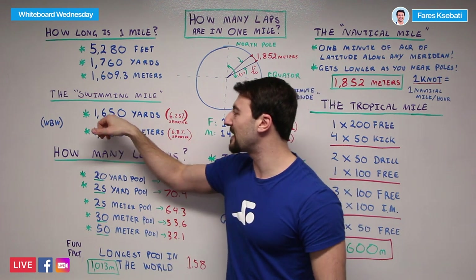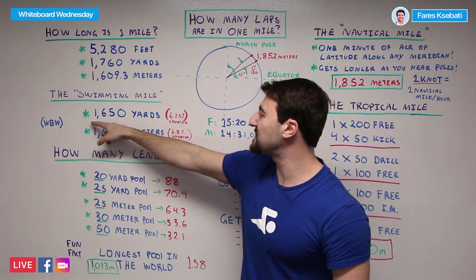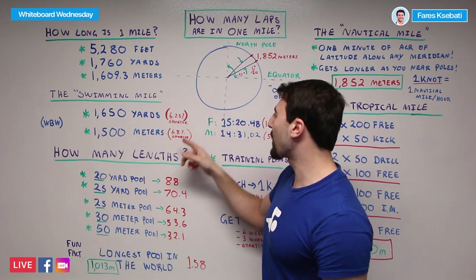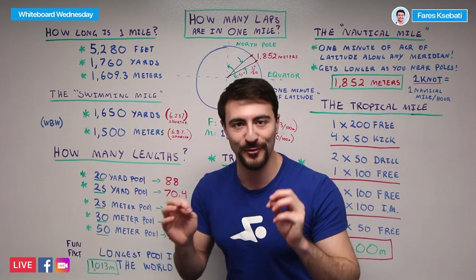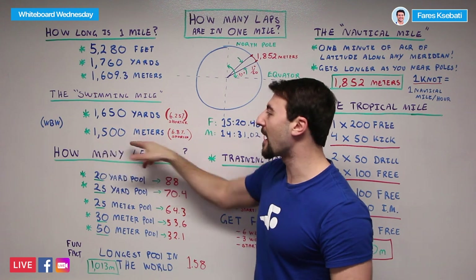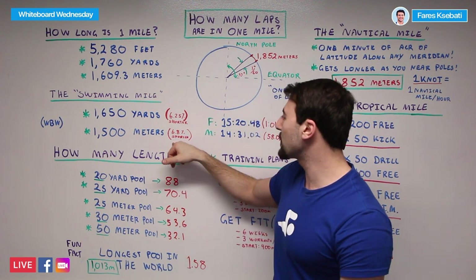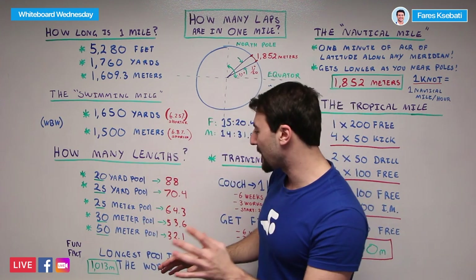It's also important to notice the difference between a yards pool and a meters pool. If you're doing a 1,650-yard competition race, you're actually swimming 6% less than a true mile. And if you're doing a 1,500-meter swim, whether in a race or in practice, you're actually doing 6.8% less than a true mile.